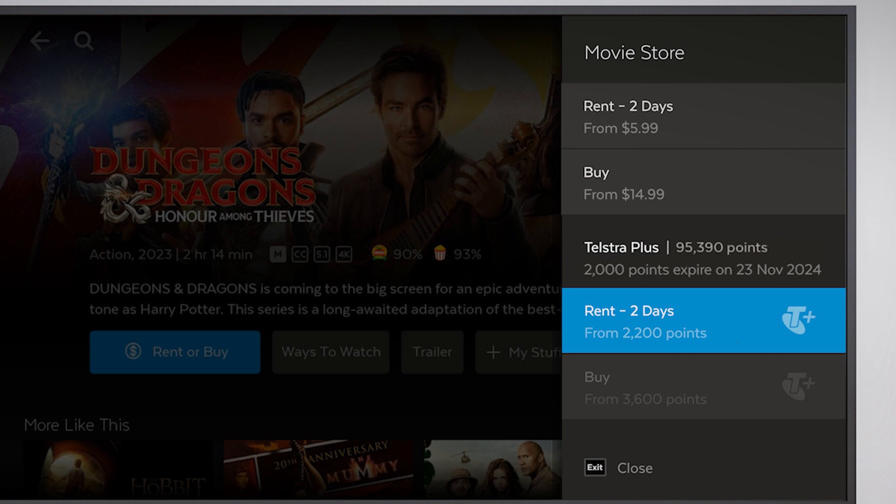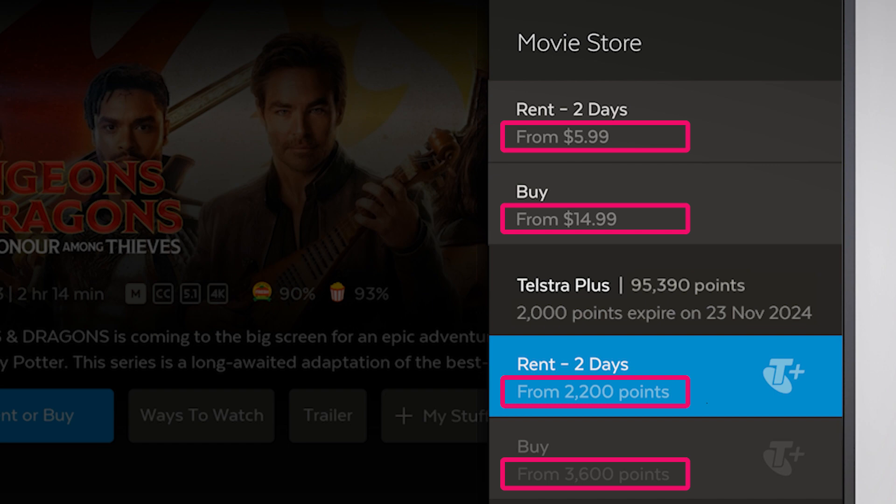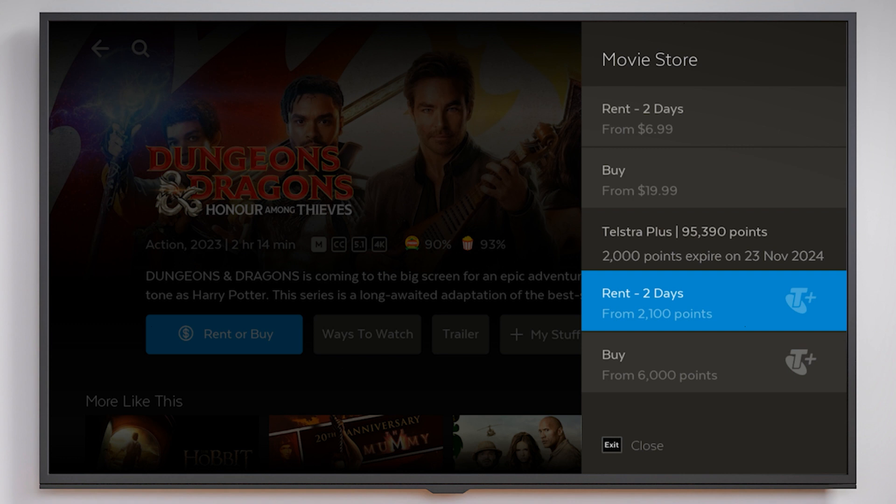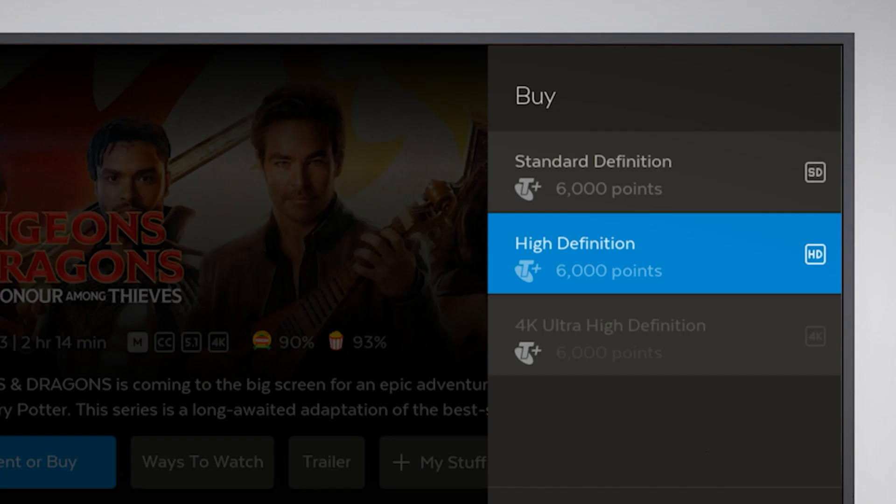The transaction cost in both dollars and Telstra Plus points, if available, is displayed in the purchase options. To proceed with the transaction, simply highlight the purchase with points option and press OK on your Fetch Remote.